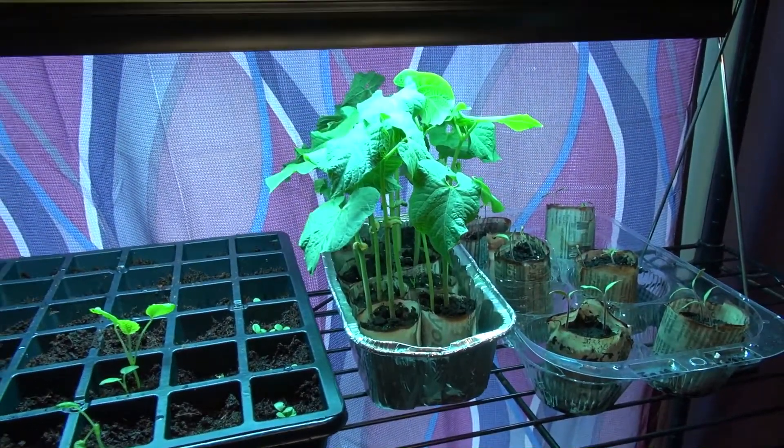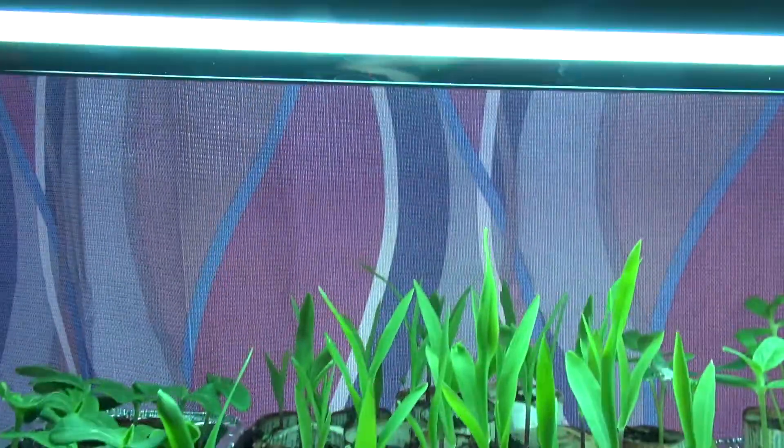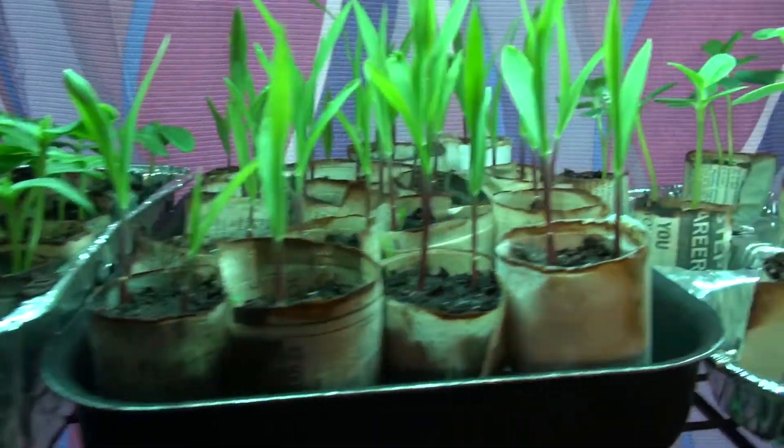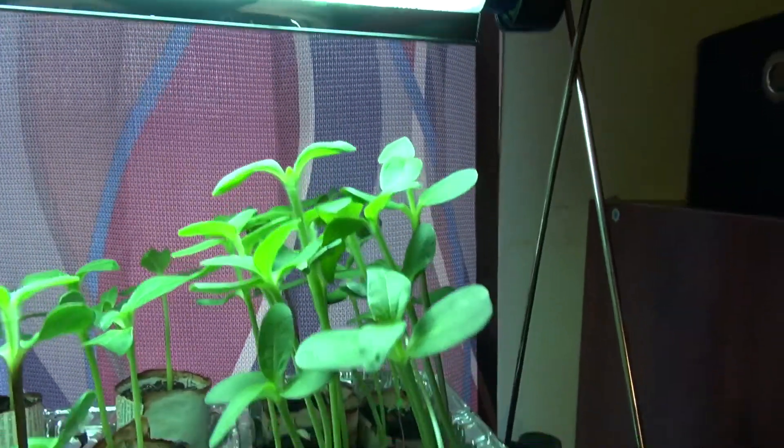This one's almost touching the light. We had to use a light because we've been getting a lot of cloudy days here, so we've had to use these lights to supplement for the sun. These things are really growing big.